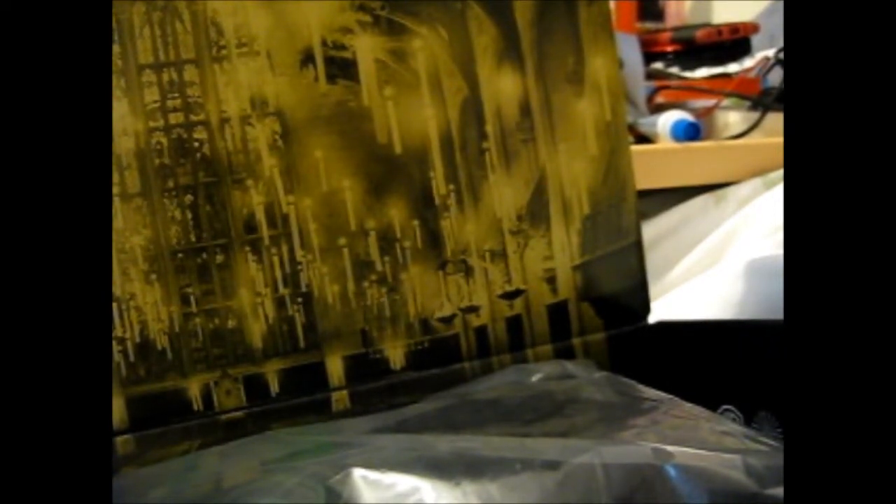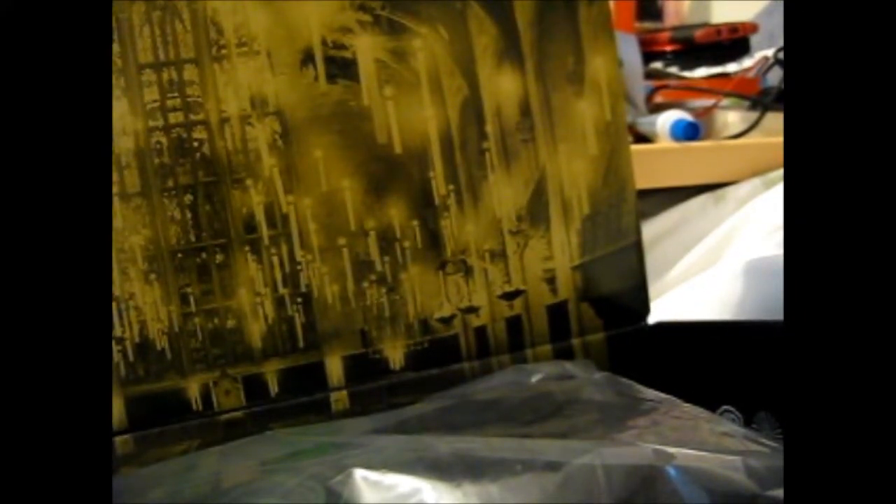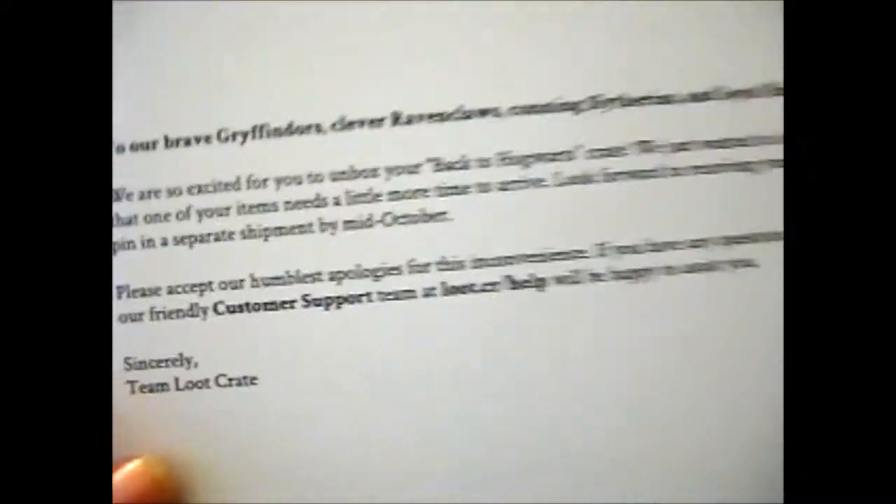We got an apology notice: 'We are so excited for you to unbox our Back to Hogwarts crate. We just wanted to let you know that one of your items needs a little more time to arrive. Look forward to receiving your Hedwig pin in a separate shipment by mid-October.' So that'll probably be November for me. Please accept our humblest apologies for this inconvenience.